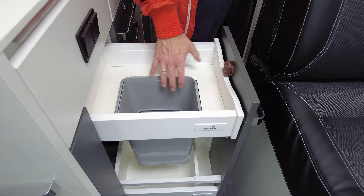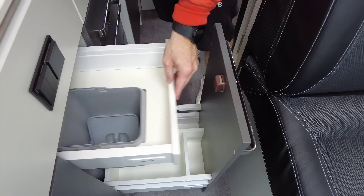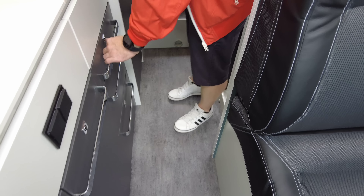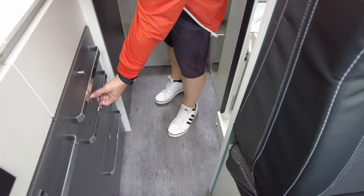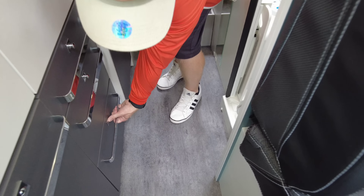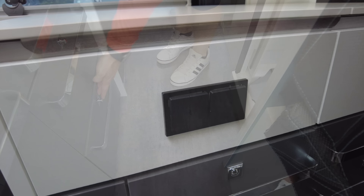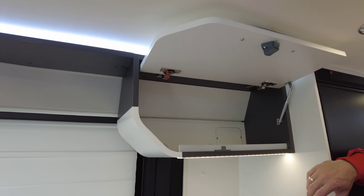Im kompletten Fahrzeug haben wir Plissées und auch Insektenschutzgitter verbaut. Dann hier unten drunter auch nochmal ein schöner Schrank. Und hier ist auch der Mülleimer – super gelöst, den Platz wirklich gut genutzt. Das muss man Frankia bzw. Yukon auch so lassen. Und hier haben wir Softclose-Türen – heutzutage muss das sein, finde ich. Dann haben wir unten noch einen größeren Schrank, um vielleicht Töpfe oder Pfannen unterzubringen.